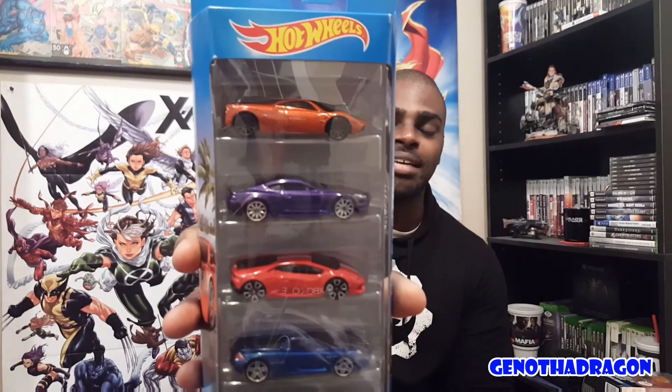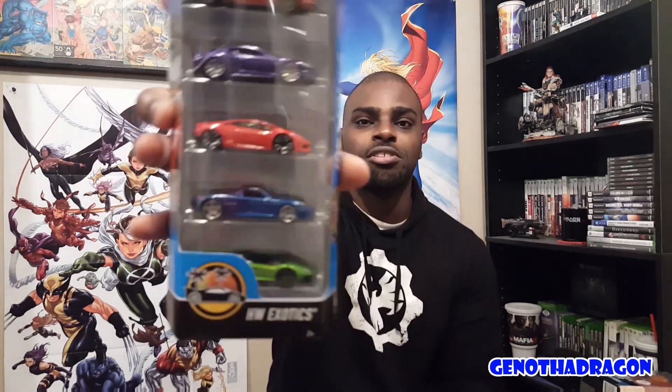Also in the pack there's a Pagani Huayra and an Aventador J, which is basically kind of like a Roadster. And then we got a Porsche Carrera GT. I don't really care for Porsche — the body style doesn't do it for me — but like I said, it's really more about the Huracan and the DBS. Pretty dope overall — Hot Wheels Exotics.